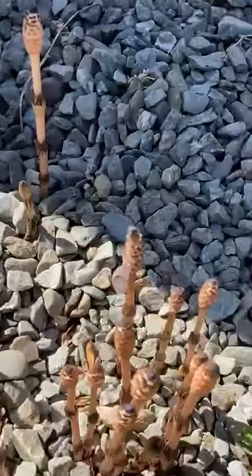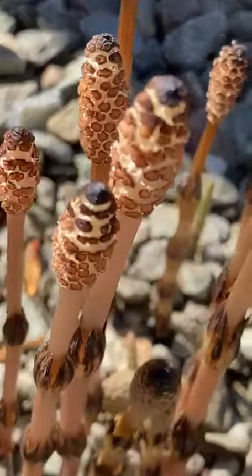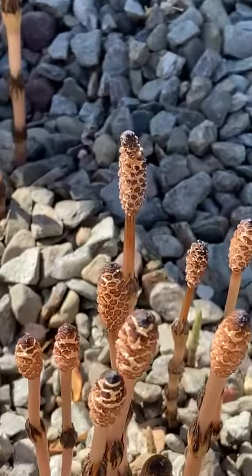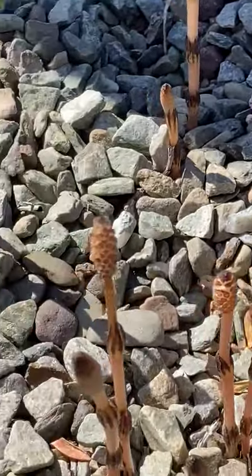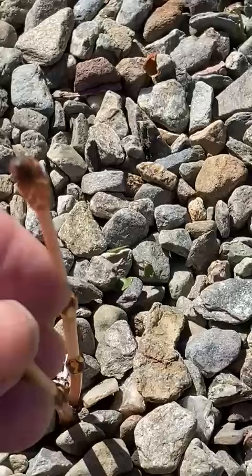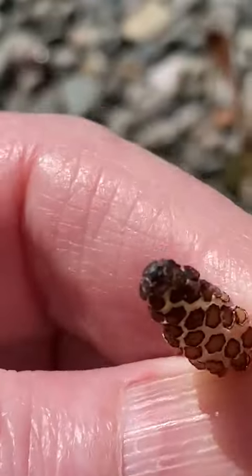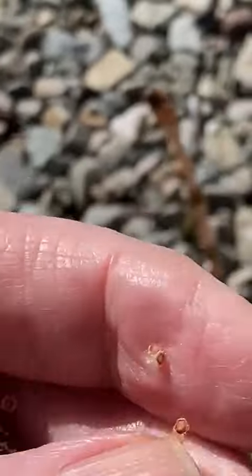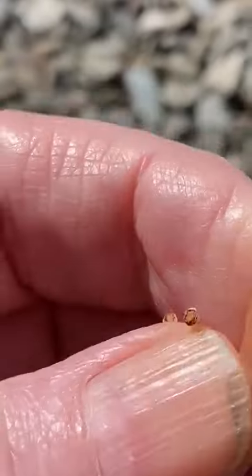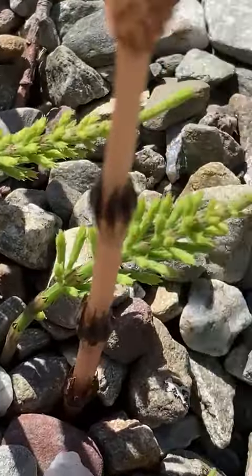Taking a closer look at these spikes emerging very clearly from the gravel, which makes it easy to see them. They feel very dry — it's hard to describe. You almost could feel an astringency about them, and these are the emerging leaves, which are the giveaway.